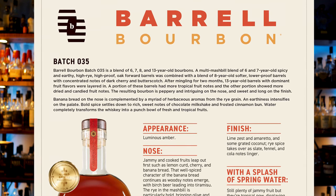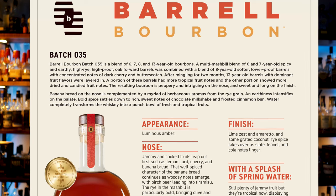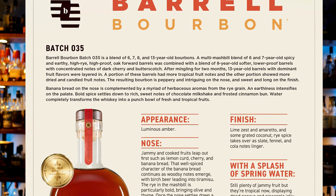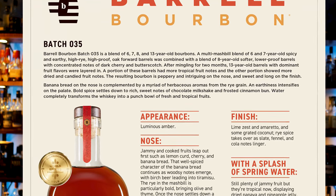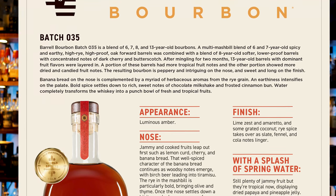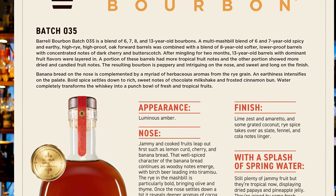A multi-mashbill blend of six and seven-year-old spicy and earthy, high rye, high-proof, oak-forward barrels was combined with a blend of eight-year-old, softer, lower-proof barrels with concentrated notes of dark cherry and butterscotch. After mingling for two months, 13-year-old barrels with dominant fruit flavors were layered in. A portion had more tropical fruit notes and the other showed more dried and candied fruit notes. The resulting bourbon is peppery and intriguing on the nose and sweet and long on the finish.